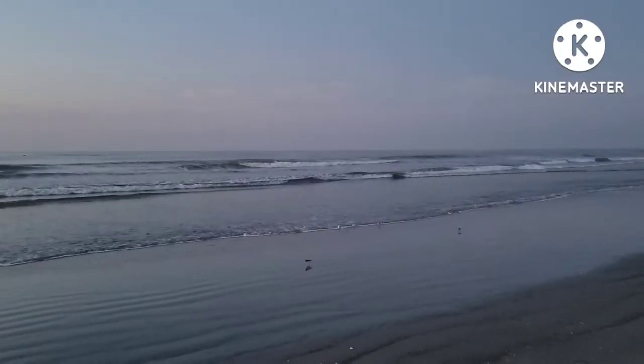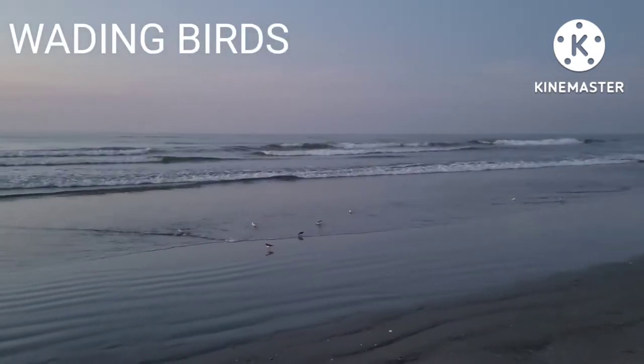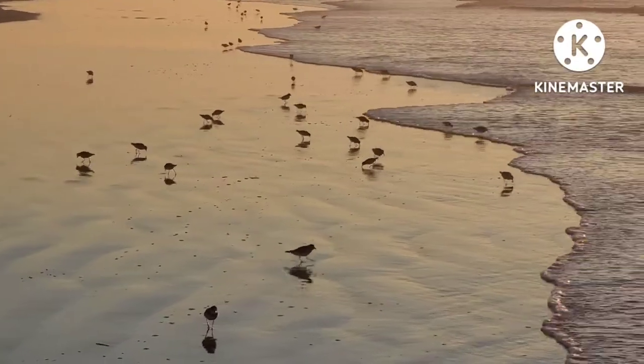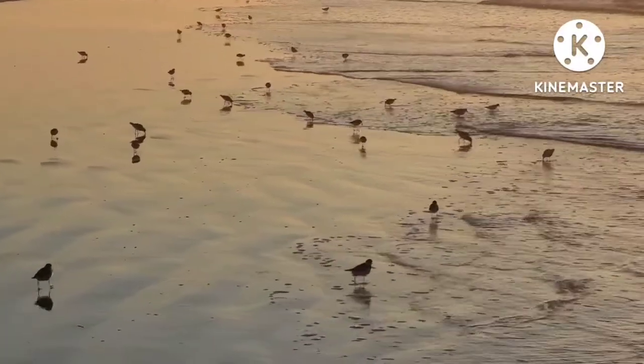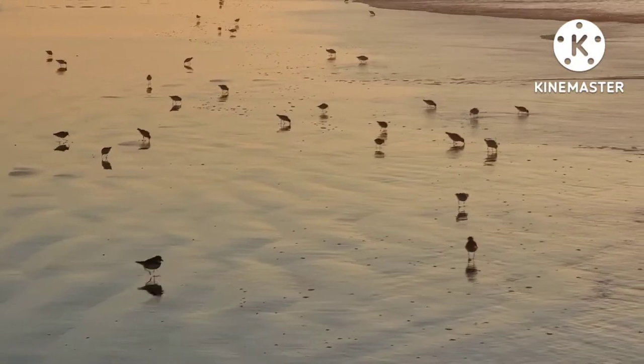On sandy beaches throughout New Jersey, many species of wading birds can be seen running back and forth along the swash and intertidal zone. Wading birds of the New Jersey shore include smaller species such as sanderlings and semi-palmated plovers, as well as medium-sized species such as American oystercatchers and ruddy turnstones.